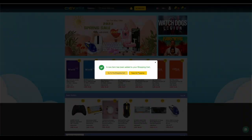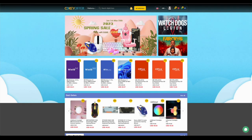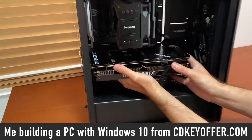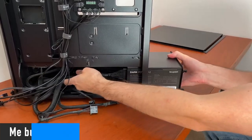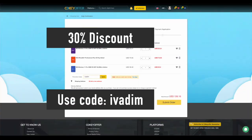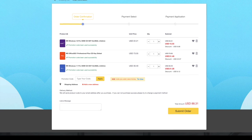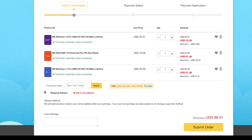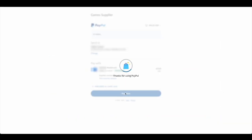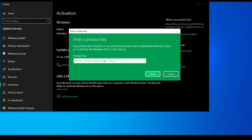cdkeyoffer.com is my number one choice for when I need to buy a cheap Microsoft software key. They are a reliable provider of affordable keys to me, my friends, and the channel community for over two years now — highly recommended. Use my discount code IVADIM to get 30% off an already amazing price, and grab yourself a Windows 10 Pro for $16, Windows 11 Pro for $23, or Office 2021 for just $52. You can use PayPal for fast and secure payment and get your key instantly. Links to all these products are in the description below.